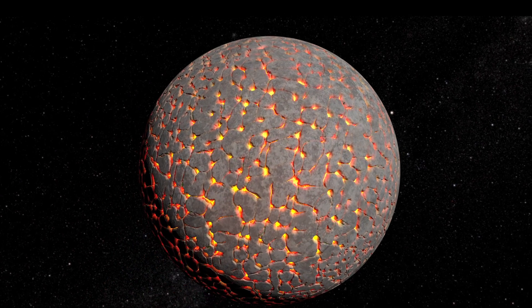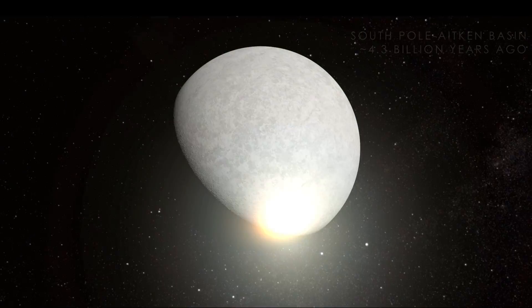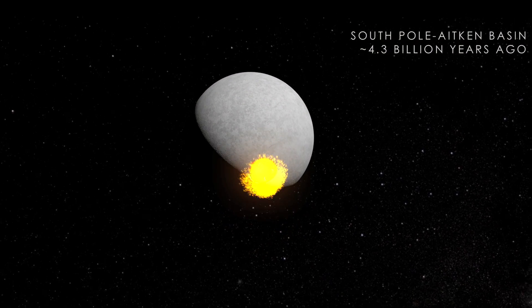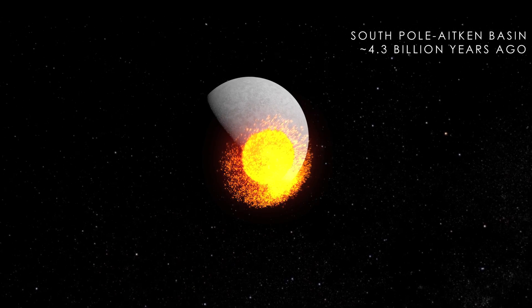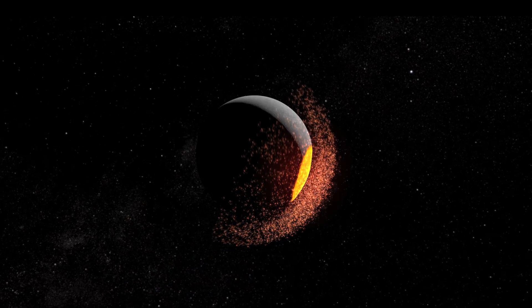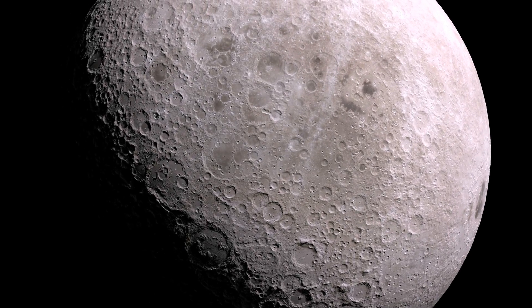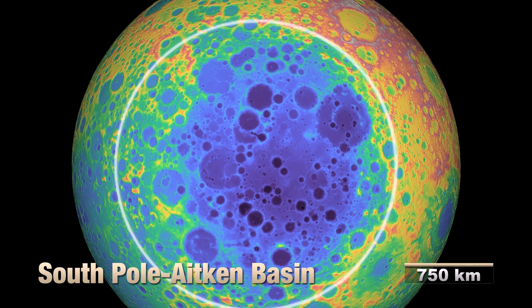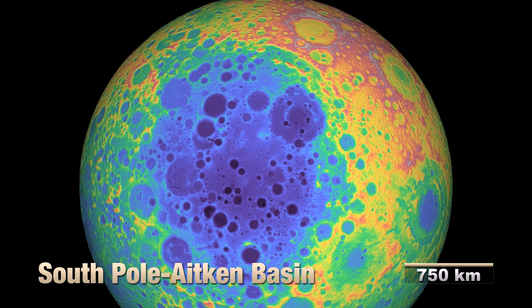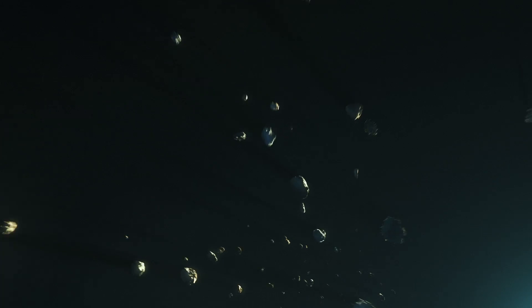Around 4.3 billion years ago, a giant impact battered the Moon's south pole, sending debris as far as the opposite side of the Moon. The impact formed the Aitken Basin — at roughly 2,500 kilometers in diameter and 13 kilometers deep, it is one of the largest known impact craters in the Solar System. Its formation marked the beginning of a period of large-scale changes to the Moon's surface.